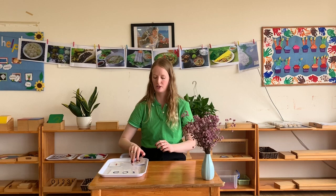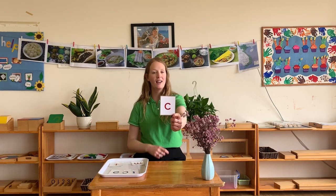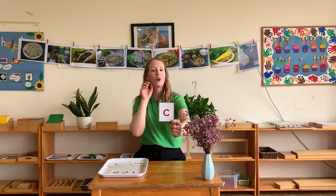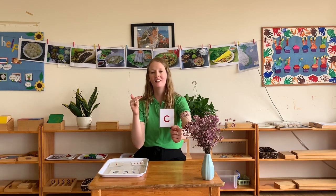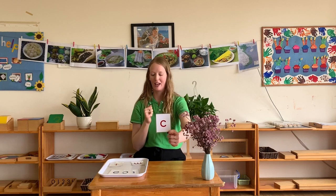The next one we're going to do is the letter C and it sounds like C, C, C. Okay, so everybody at home, are you ready? C, C, C. Okay, good job.